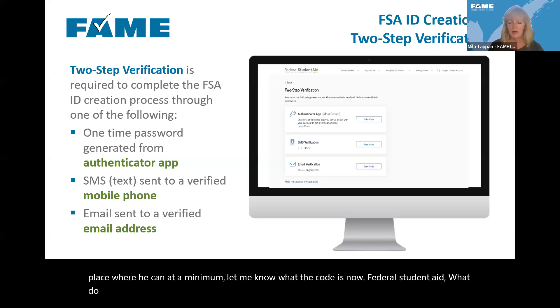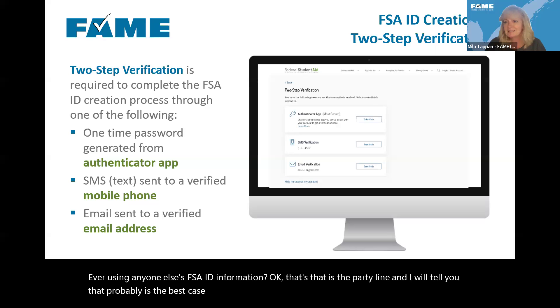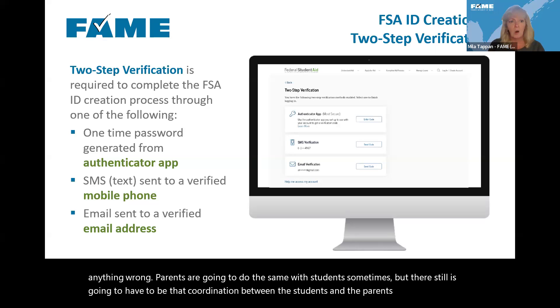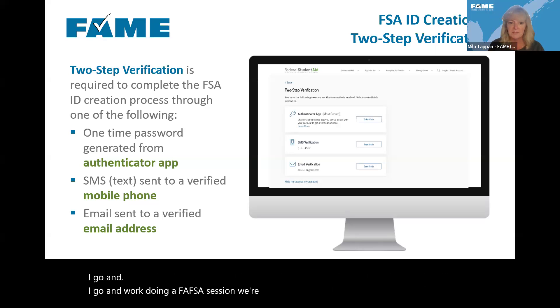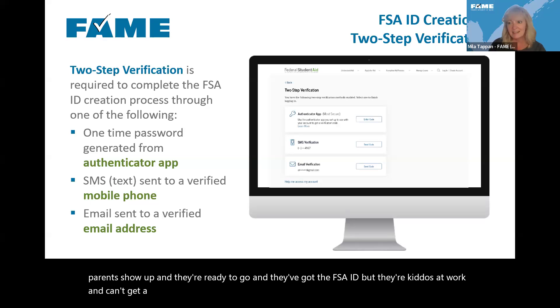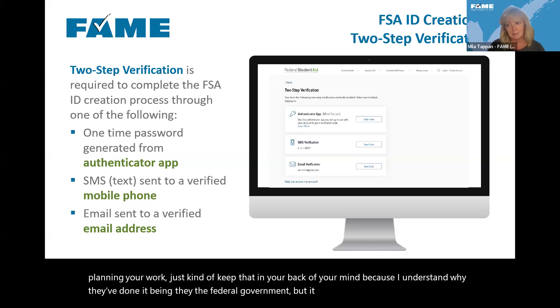Federal Student Aid doesn't want anyone ever using anyone else's FSA ID information — that is the party line, and probably the best case scenario. It's just not always realistic. We know there are going to be times that students do things using their parents' information and vice versa, but there still has to be coordination between students and parents. When Nikki and I do FAFSA sessions and parents show up ready to go but their kid is at work and can't receive a text, we can't do anything. Just keep that in the back of your mind as you're planning your work.